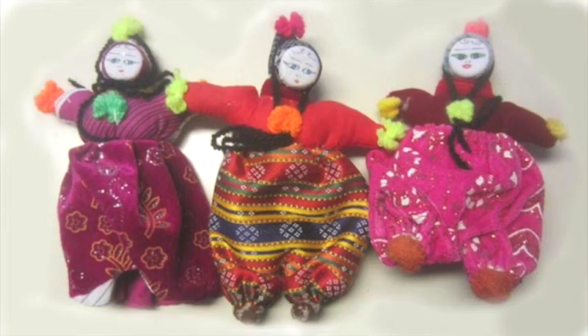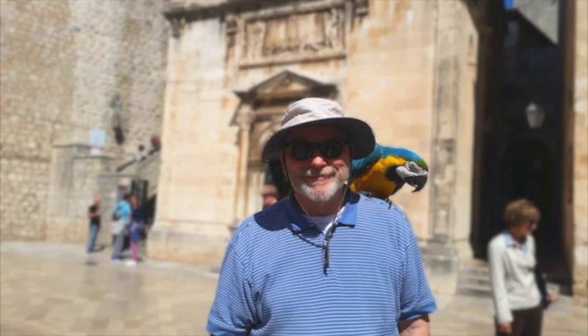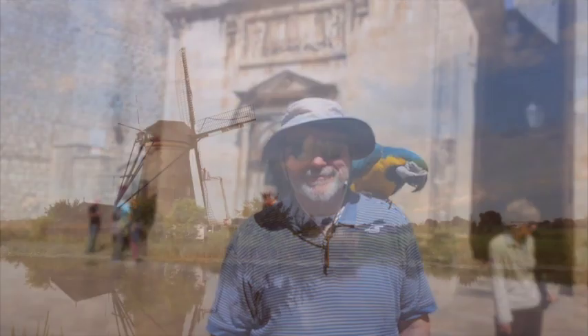Claudette bought these dolls in Turkey at the entrance to an underground city. In Dubrovnik, Croatia, I've got a parrot on my shoulder, just like a pirate. The windmill of Holland, Netherlands.